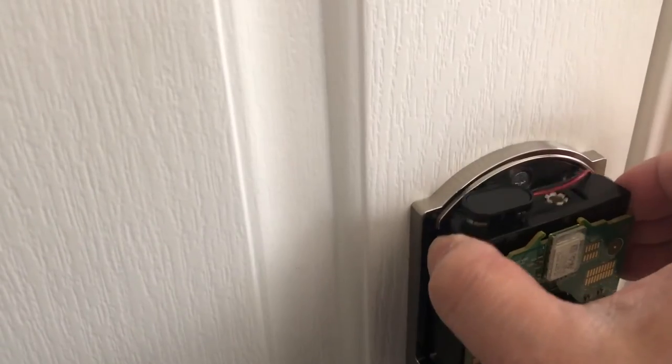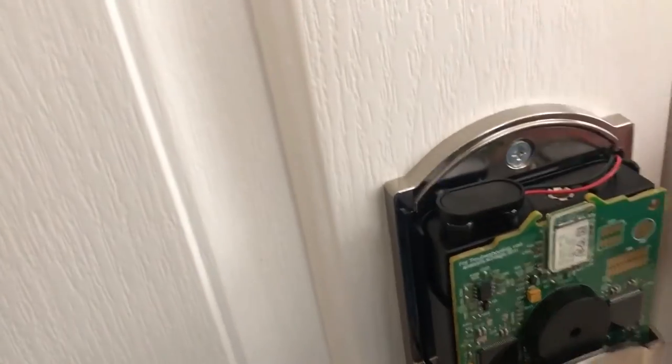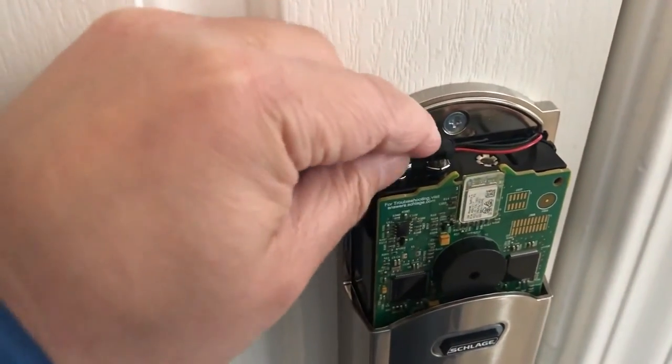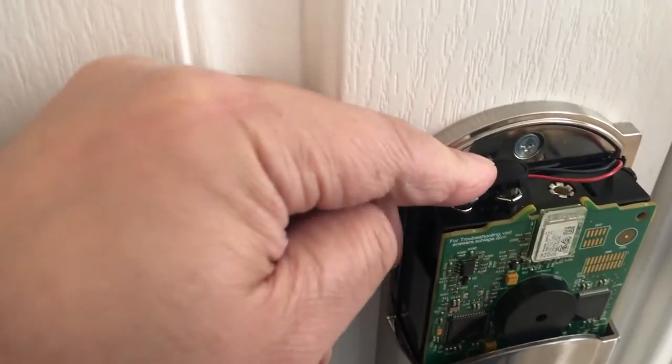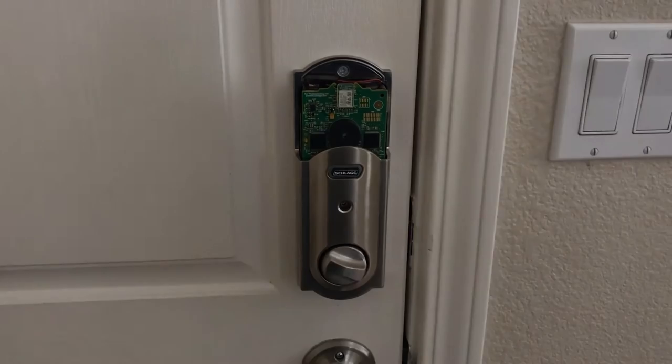The app also monitors the status of the lock's usage, providing a timestamp of the last activity that you can monitor through your smartphone. It's the first of its kind that allows you to lock and unlock using Siri voice commands, letting you just say, 'Siri, open the front door,' or whatever voice command you've set to operate the action.